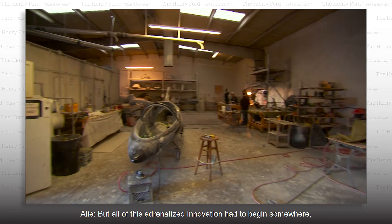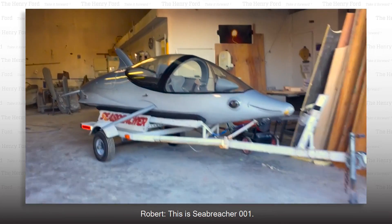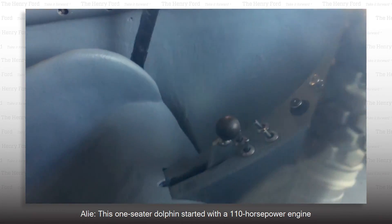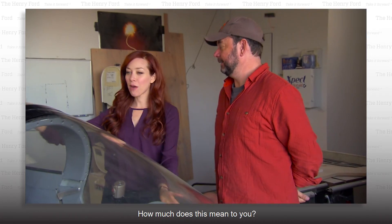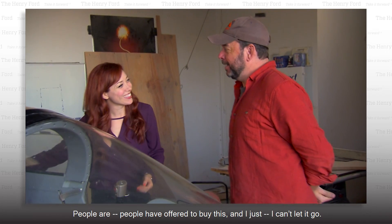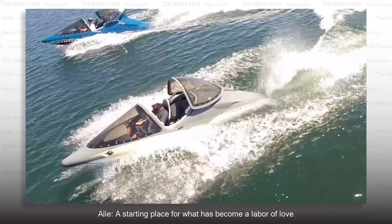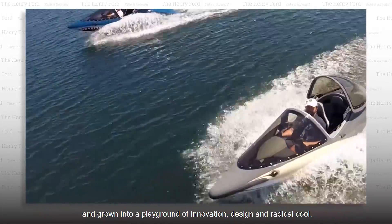But all of this adrenalized innovation had to begin somewhere — specifically here, with this prototype. This is Seabreacher 001. It's almost 20 years old now, but we still use it. This one-seater Dolphin started with a 110-horsepower engine and an F-16 canopy. People have offered to buy this, and I just can't let it go — it's too cool. A starting place for what has become a labor of love and grown into a playground of innovation, design, and radical cool.